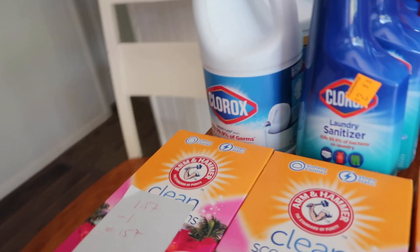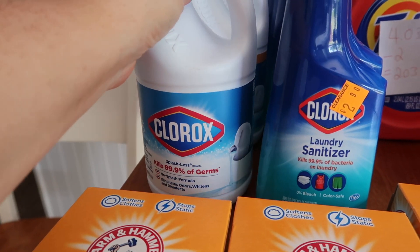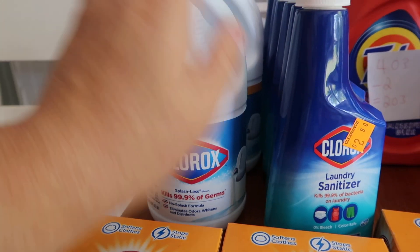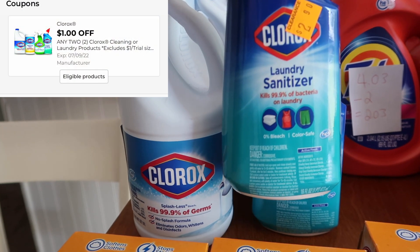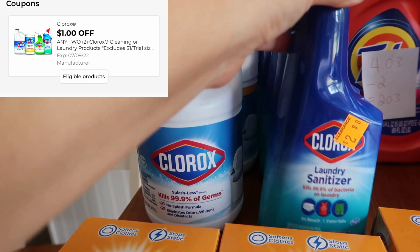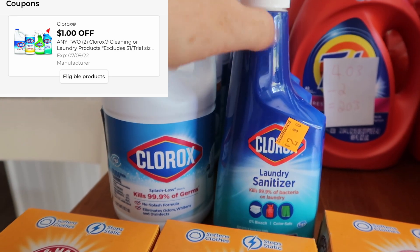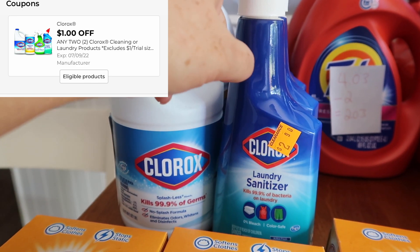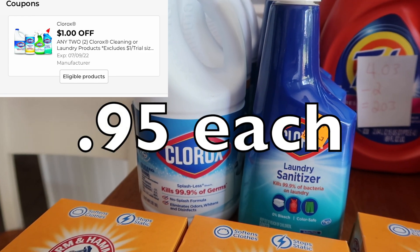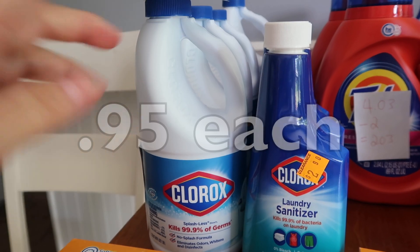Starting from left to right: these Clorox products are a dollar or $2.90. This one was a bit cheaper at $2.45 — it's a laundry sanitizer. If you ever get the cold and flu and your sheets are disgusting, throw a bit of that in and it's magic. I love to throw this in when I'm doing towels. So just going with this one, two of them is $2.90. Everything is 50% off in the clearance section. We have a dollar off two digital coupon, so I'm paying $1.90 for the two — a really good price. That is a digital deal.